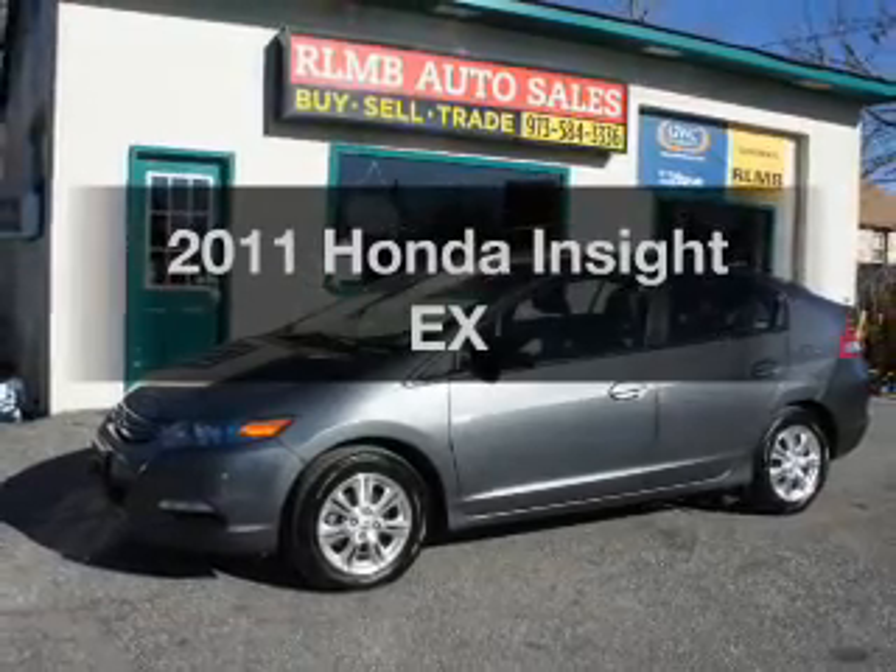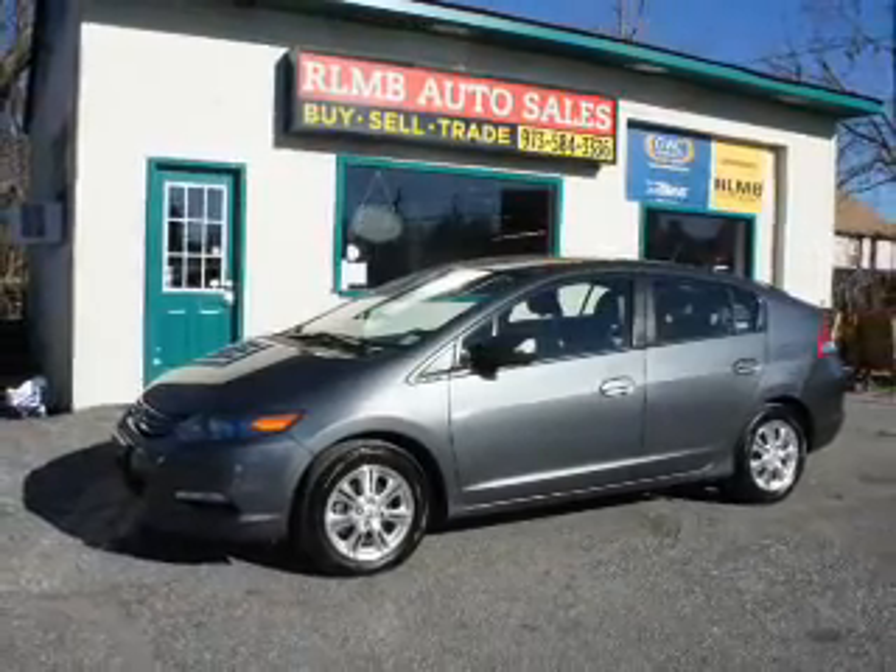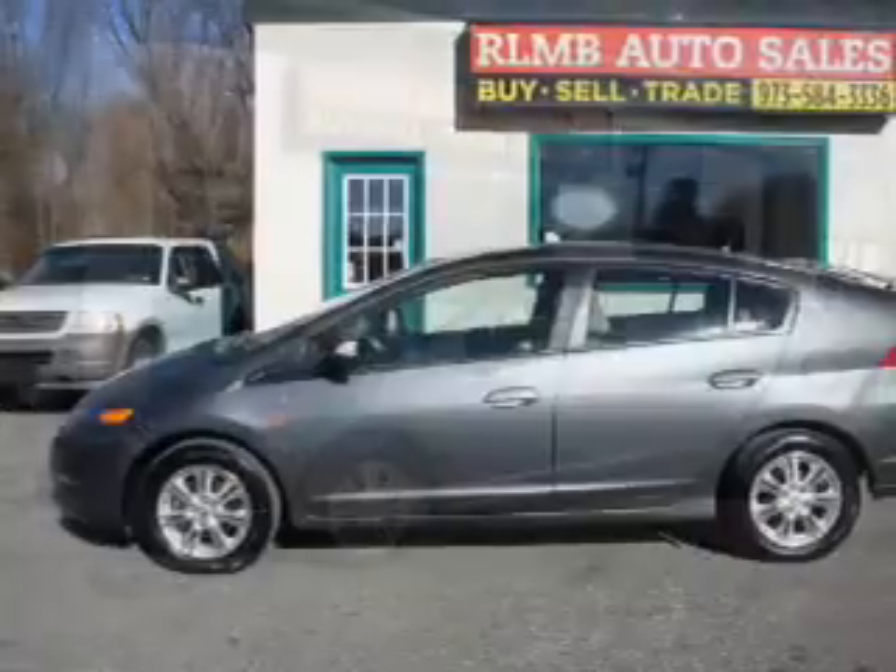Get noticed in this 2011 Honda Insight. Travel the roads in style and comfort in this great vehicle.